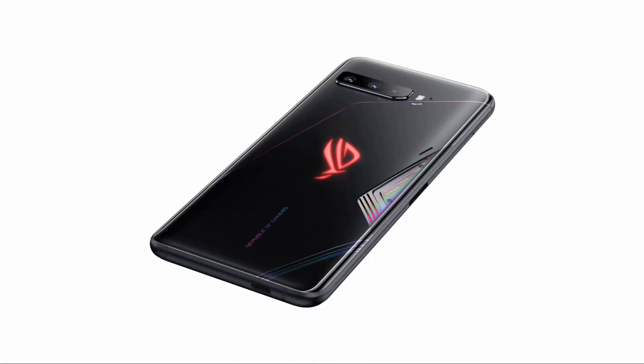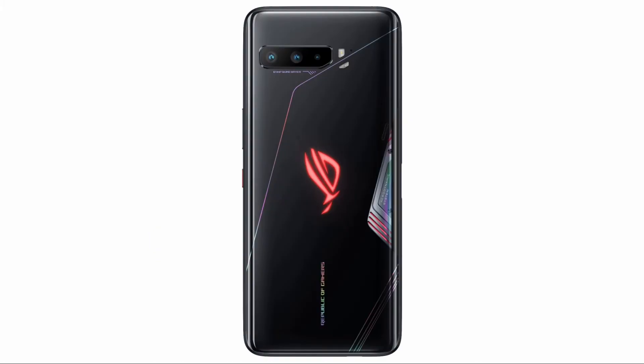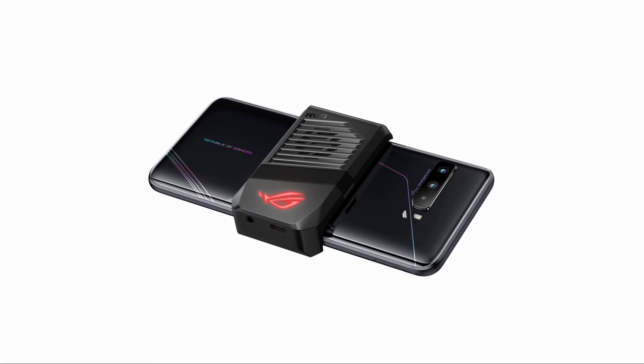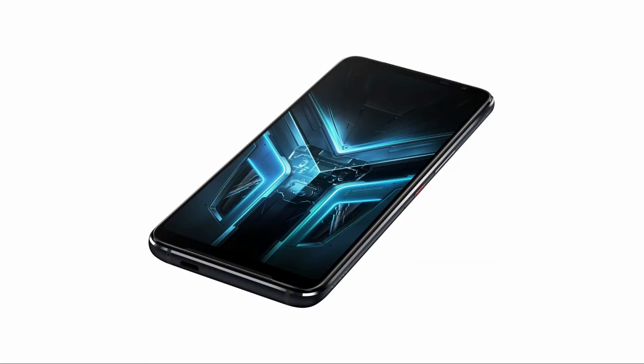This phone comes with two variants. One has 8GB RAM and 128GB internal storage, whereas another variant has 12GB RAM and 256GB internal storage. This phone has a 64-megapixel Sony IMX686 sensor and also a 16-megapixel sensor in the rear, and comes with LED flash.